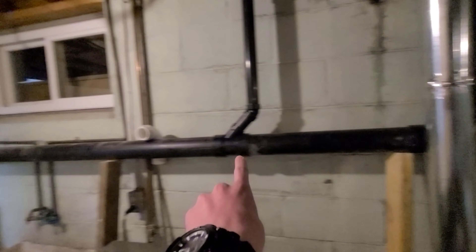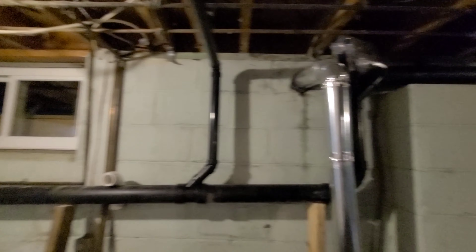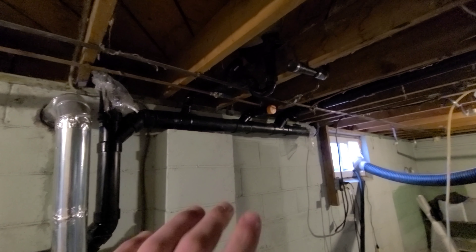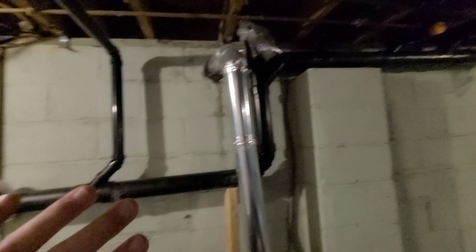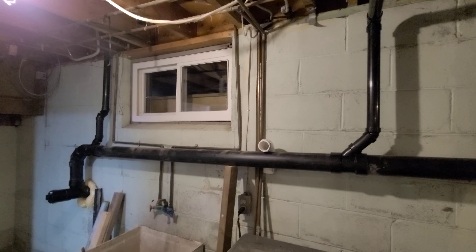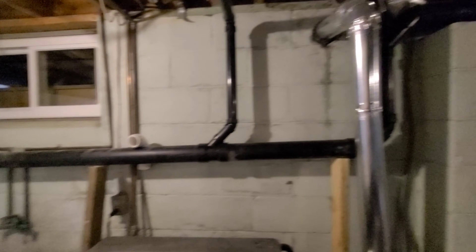See this big long pipe? That used to hang up this high all along the ceiling, but it was moved so that it can be built into the wall. So it's not hanging down from the ceiling anymore — so it looks nicer, or so that you don't see it at all.